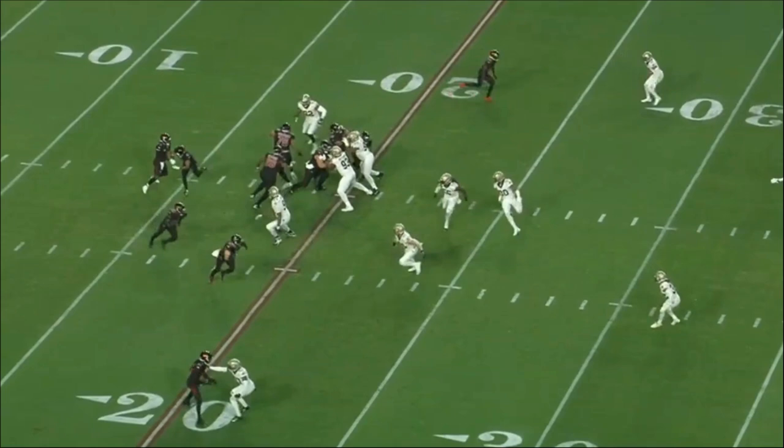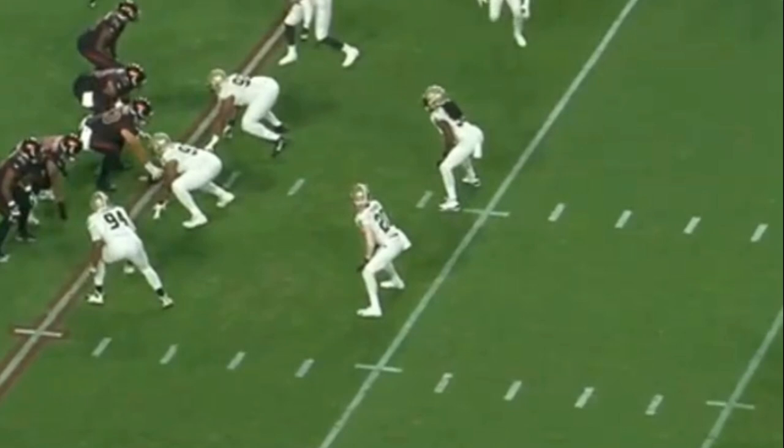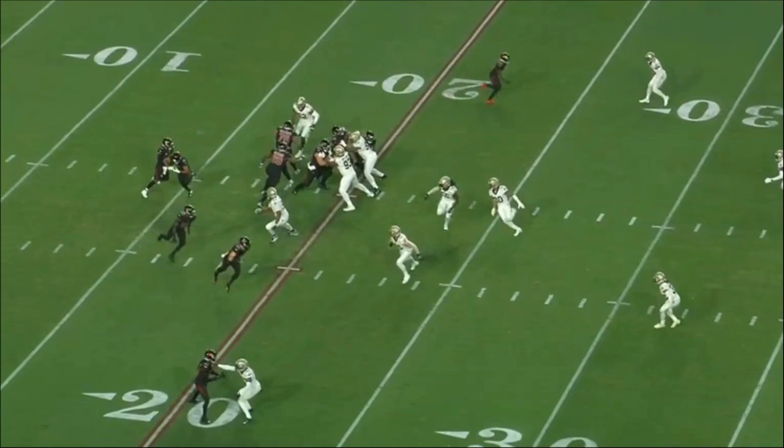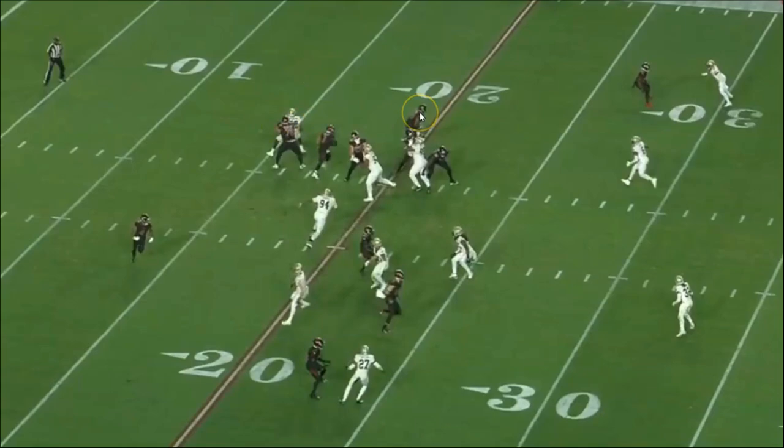Look at all these linebackers kind of flowing towards the guy going into motion — every single one of these backers, even though the offensive linemen are pulling to the left. All the linebackers are kind of coming towards the bottom of your screen. This is by design right here. This is a really nice job to get all of these guys coming this way and forcing those linebackers to make that read. And of course Murray keeps the ball. The first guy takes the defensive end and you got a lead for Murray as well. This is a really nice design. Absolute beautiful.